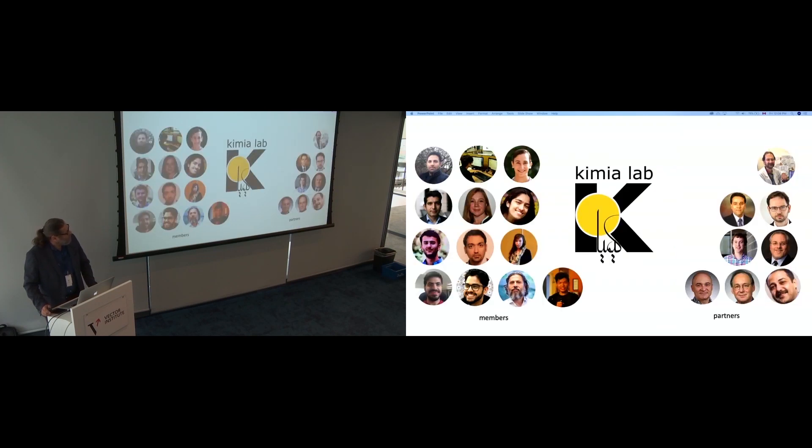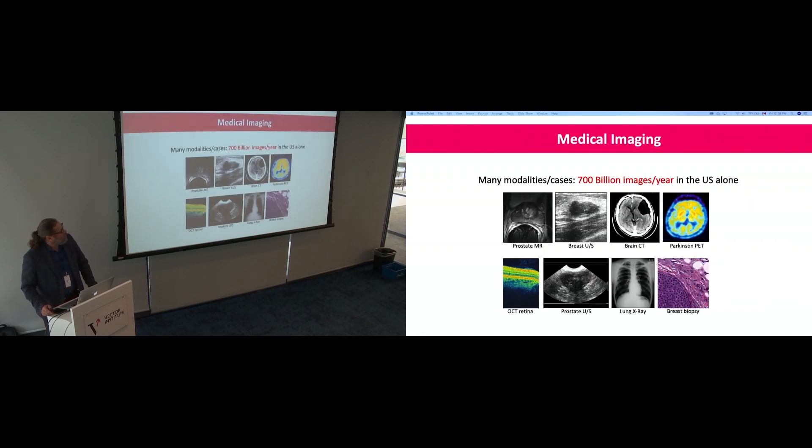I'm part of ChemioLab. These are some of our members and partners — students and postdocs. We are a relatively small lab, entirely focused on medical images. We don't do anything but image search. One project, four years searching in medical images.